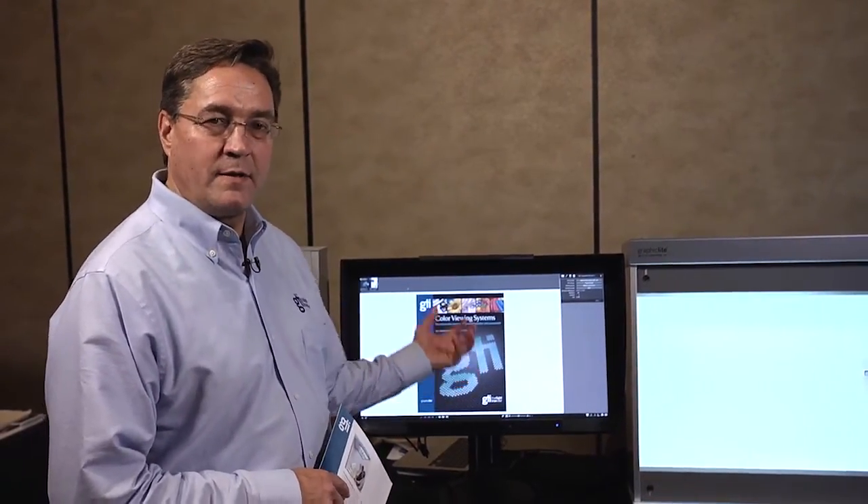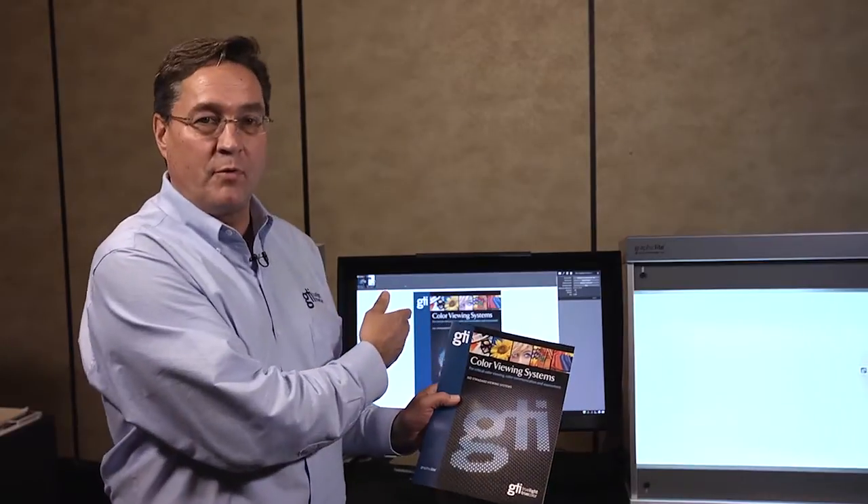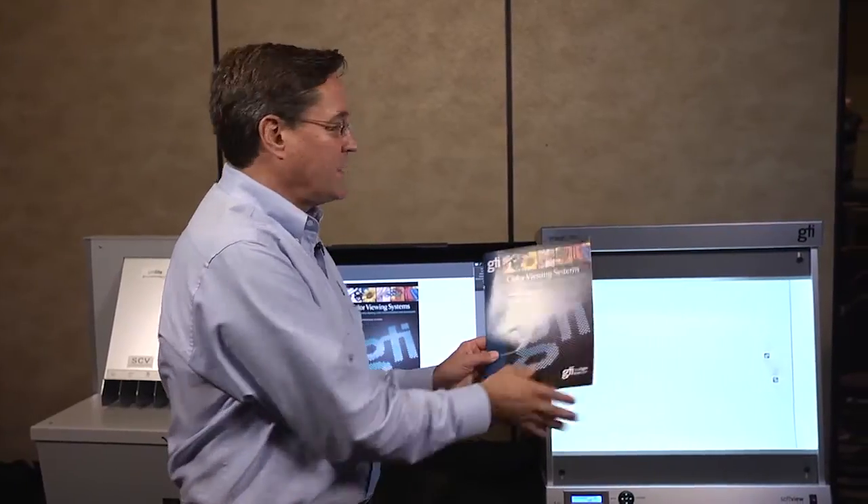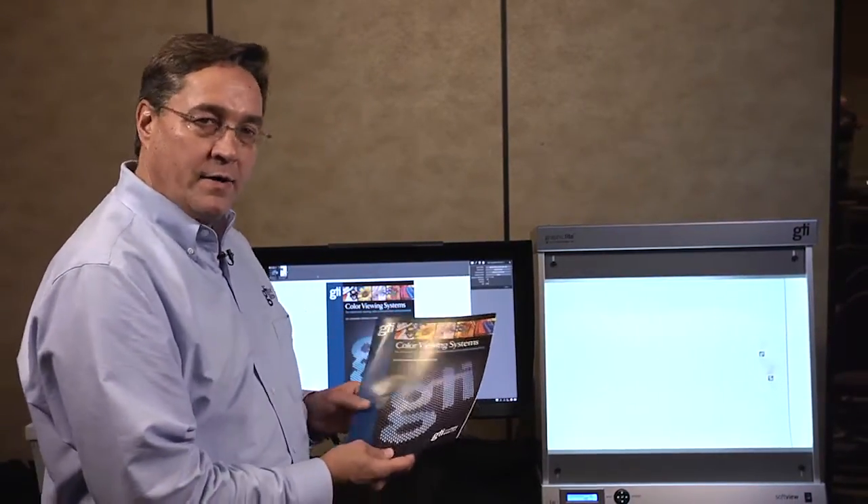There are still skeptics, but it's being adopted more and more all the time by hundreds of customers and thousands of users. The question is: this soft proof on this monitor, which is calibrated and supposedly accurate — how do we know that my press sheet matches the proof that I approved? The answer is only answered one way: a comparison between what this looks like and what that looks like under controlled lighting.